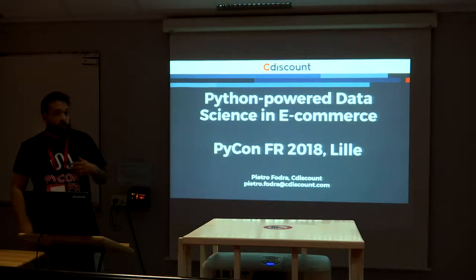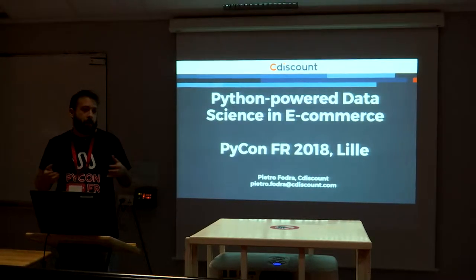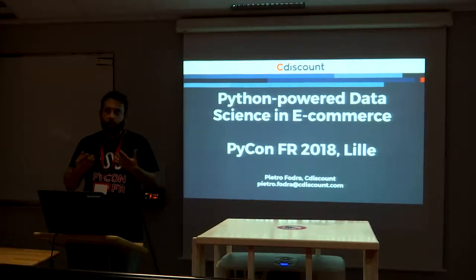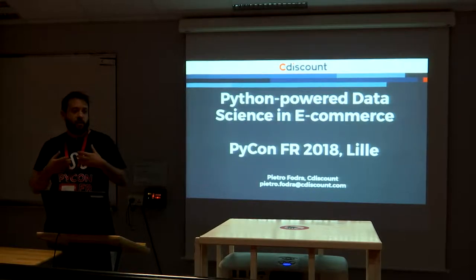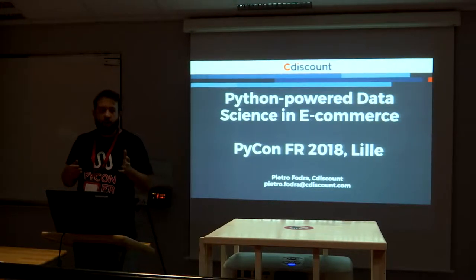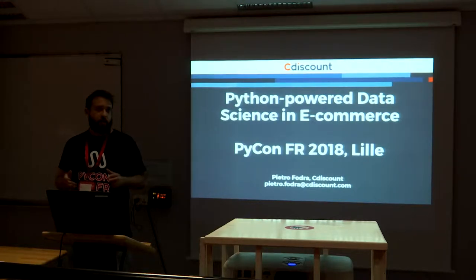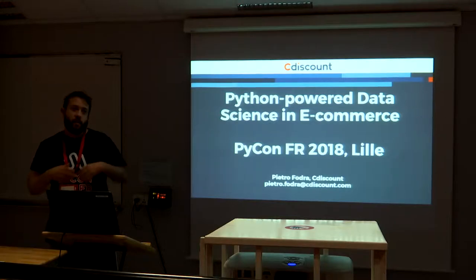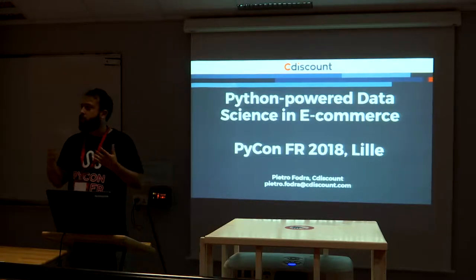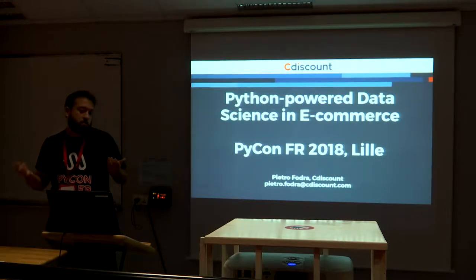I would like to talk a bit about data science in e-commerce. We have seen many applications during these talks, and I would like to give you an example of how data science is actually used in e-commerce — give six real applications without giving all the details, and one application which is a bit more research-oriented, for which I will give some details, the packages used, and some details which can be useful.